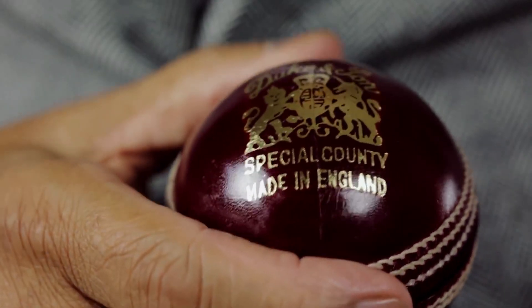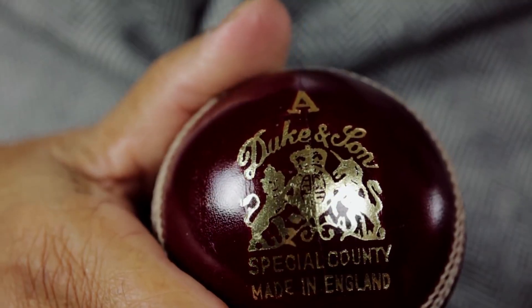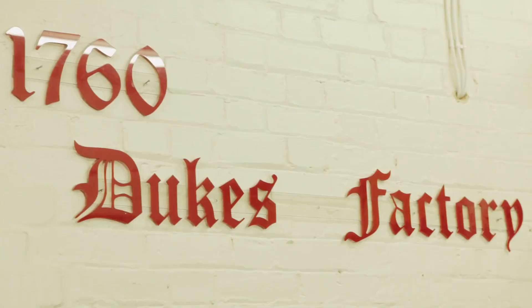My name is Dilip Jajodhia. I'm the owner and managing director of British Cricket Balls Limited. We produce top-end cricket balls and distribute it worldwide under the iconic Duke's brand, which has been around since 1760. We are based here in East London in a very modest factory. We keep a low profile and we just get on with the job.